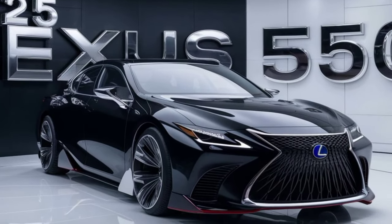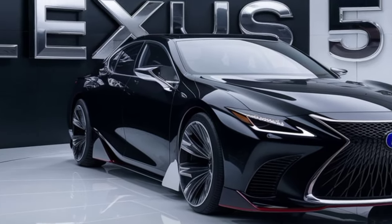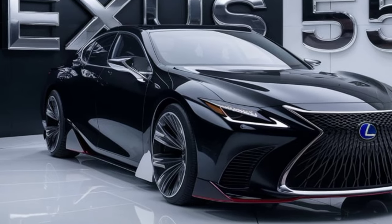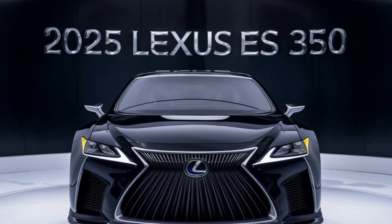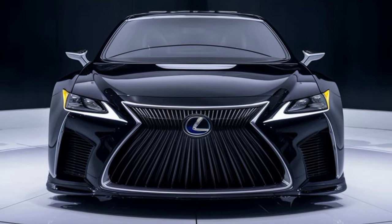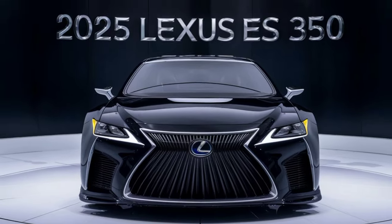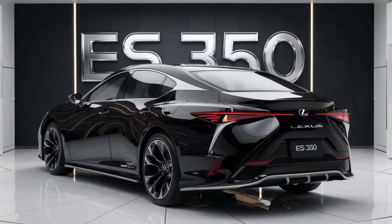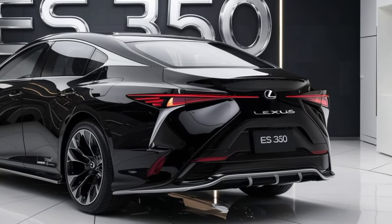Hey everyone, and welcome back to CarInfoHub. Today, we're getting a sneak peek at the future of luxury sedans with the all-new 2026 Lexus S350. This redesigned beauty promises a perfect blend of elegance, comfort, and technology. So buckle up and get ready to virtually test drive the 2026 Lexus S350.